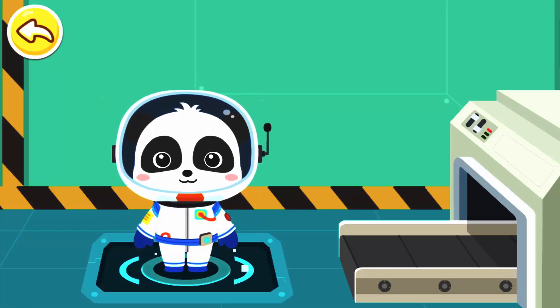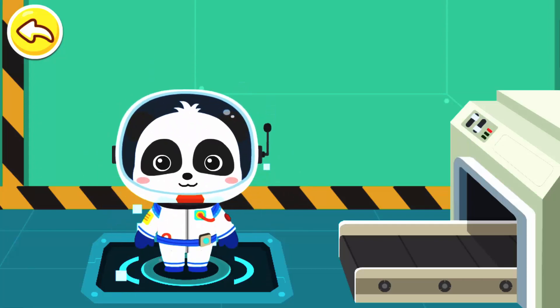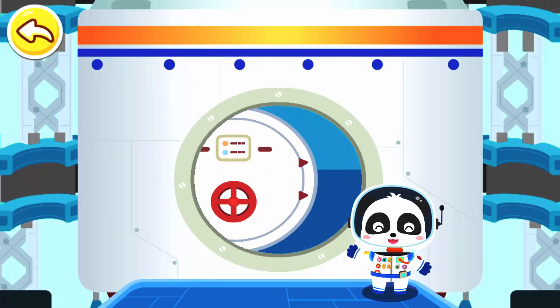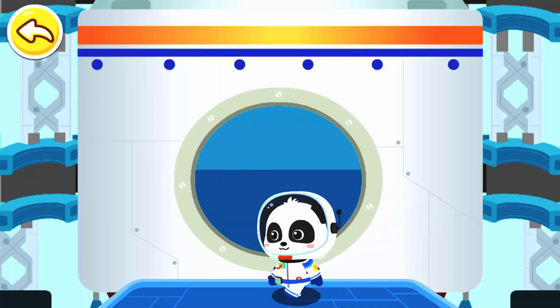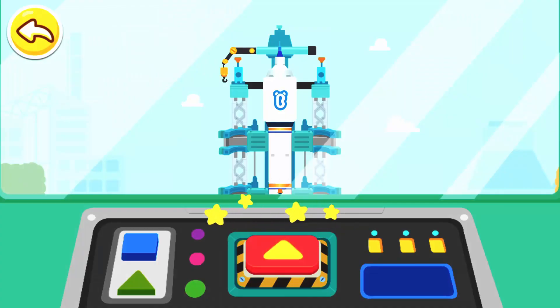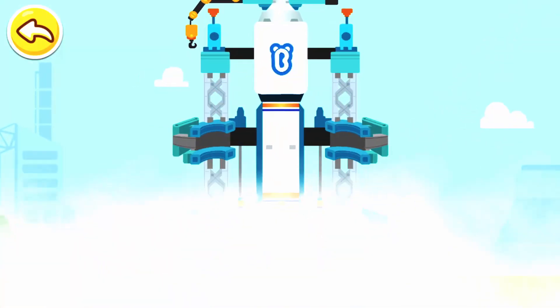Let's go to the launching pad and head for the universe. Are you ready? Let's head for the space. Press the button and launch the rocket. Three, two, one. Blast off!